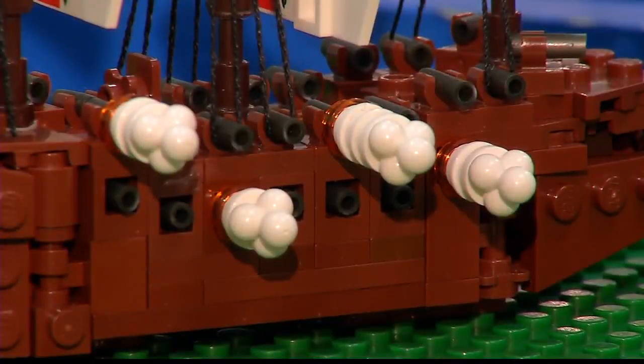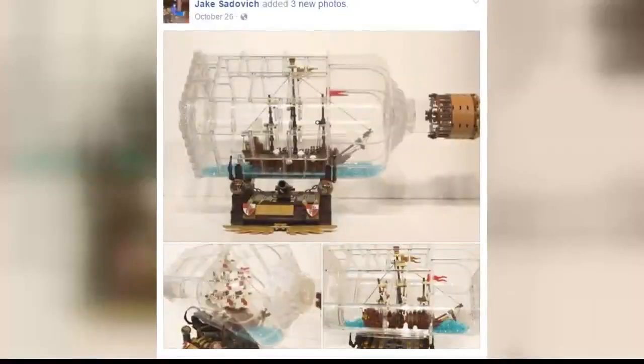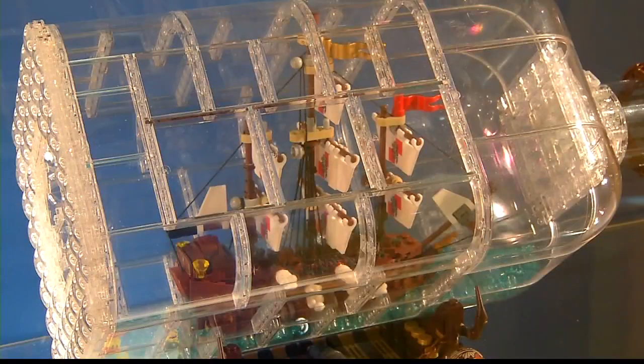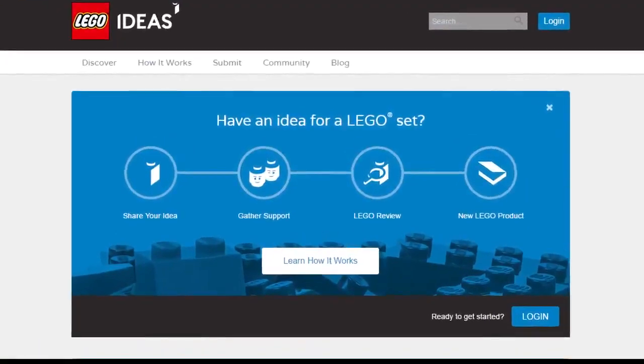Around 18,000 Lego pieces later, it was ready to cast away. It took about three weeks to build. Jacob posted a photo of his vessel on Facebook, and positive feedback started sailing in.